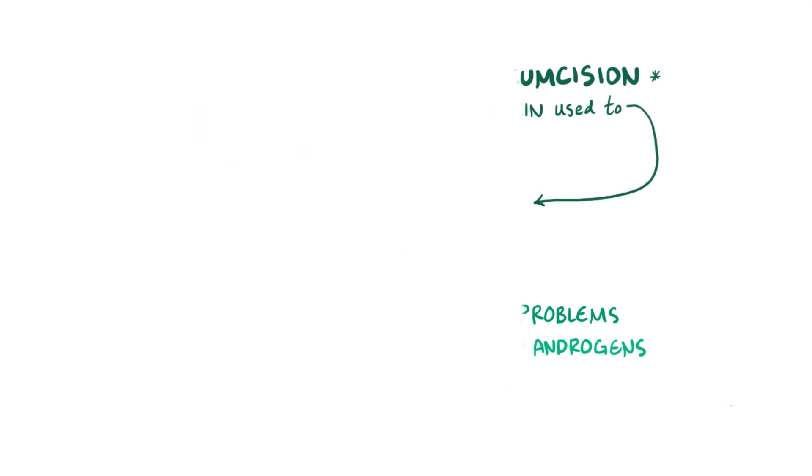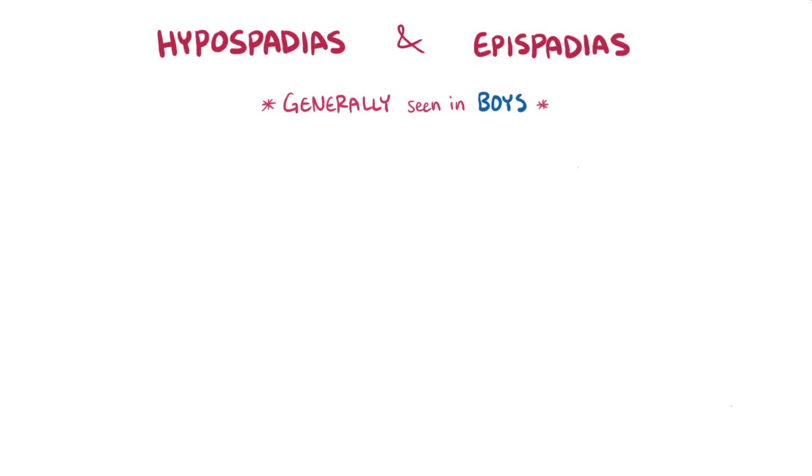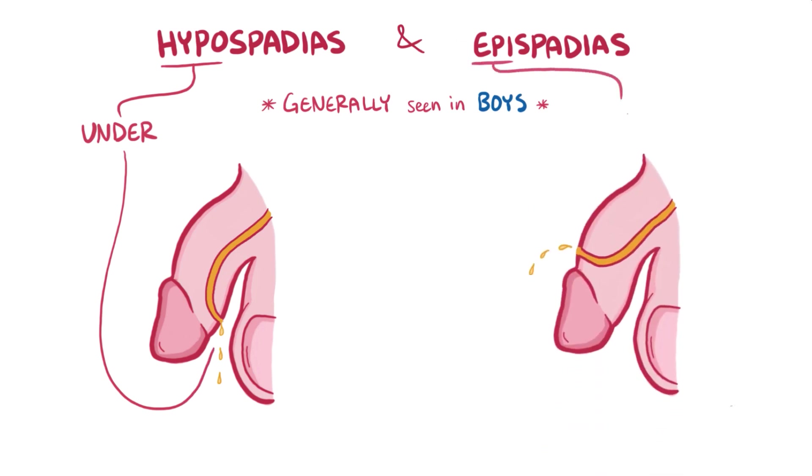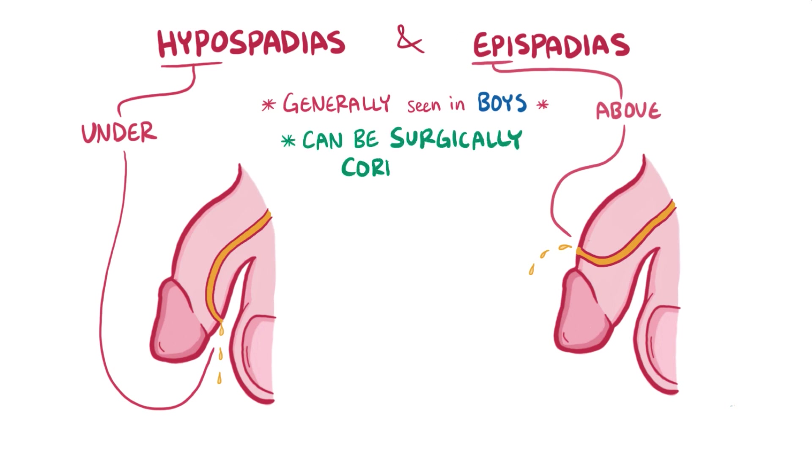As a quick recap, hypospadias and epispadias are generally seen in boys, although they can happen in both sexes. In boys with hypospadias, there's an abnormal opening on the underside of the penis, whereas with epispadias, there's an abnormal opening above or on top of the penis. Fortunately, both can be surgically corrected so that urine flows out the tip of the urethra.